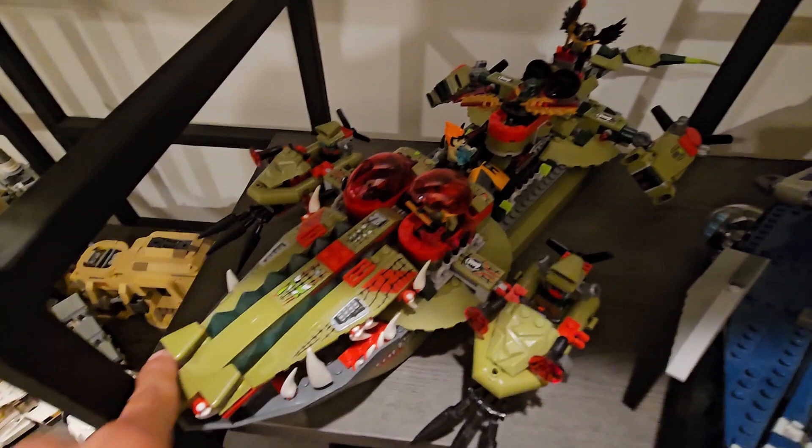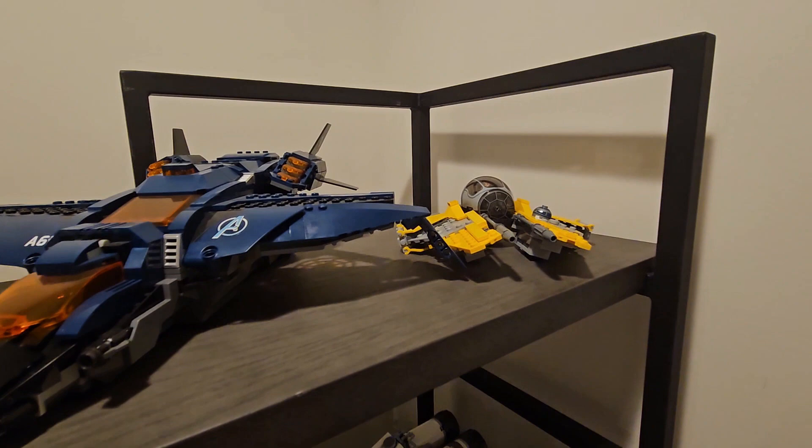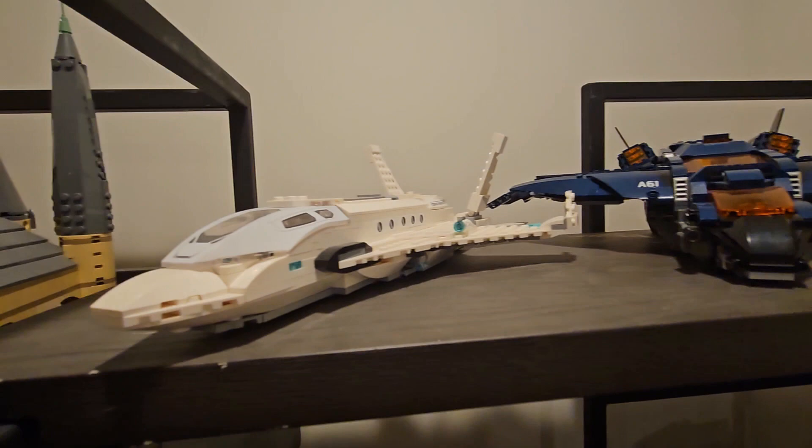We have the 2019 Tantive IV — I love this set, it just looks amazing on display. On the top shelf we have Anakin's Jedi Interceptor from 2019 or 2020, the Avengers Quinjet — which is a pretty decent set but I definitely like the newer one better — and then of course we have the Stark Industries jet, which looks really nice next to the older Avengers Quinjet.